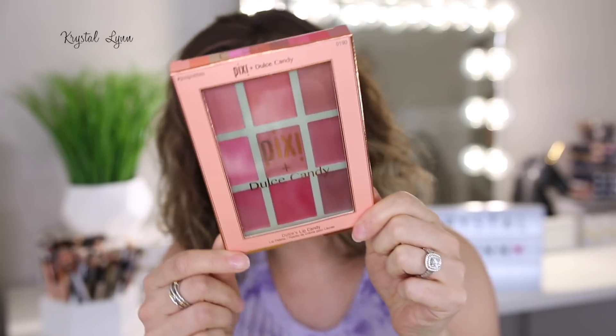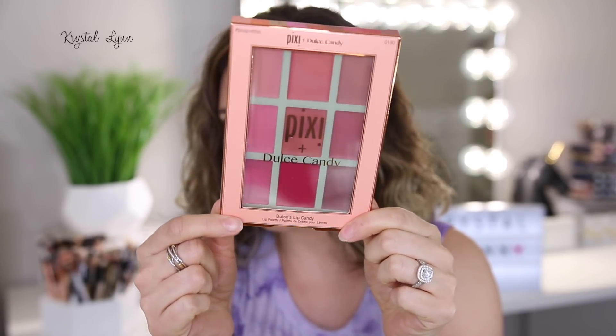Then there's the Dulce Candy Lip Candy palette — I don't really use lip products that are in pans, so I think I'm going to give this away and put it in the giveaway box.